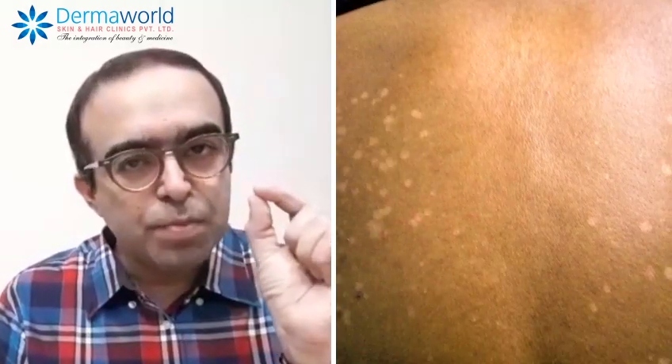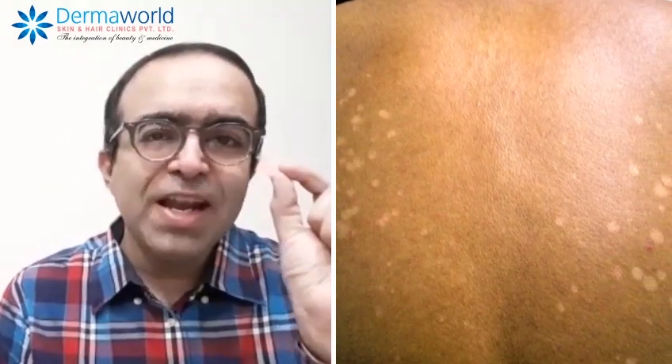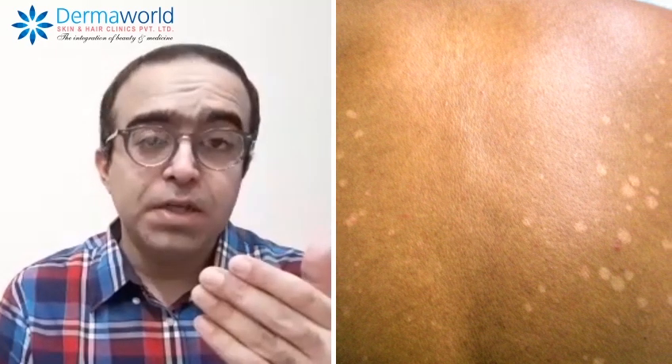In these areas, tiny small coin-like lesions develop of various colors — they can be red, brown, black, white, or skin-colored, but slightly dark or slightly hypopigmented or lighter. These small lesions can show tiny dandruff-like particles or dryness on them.